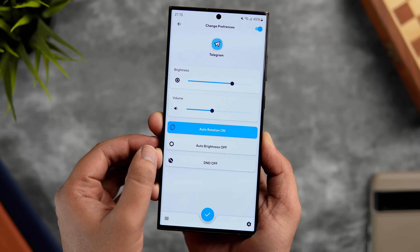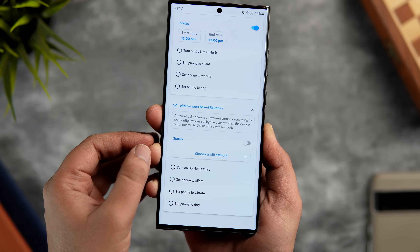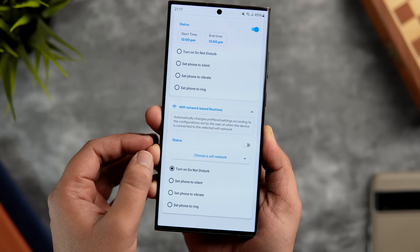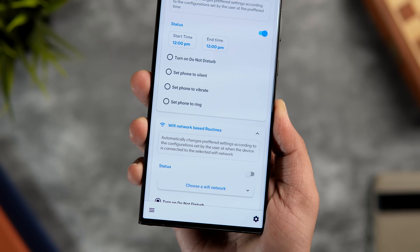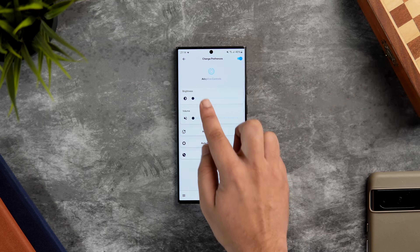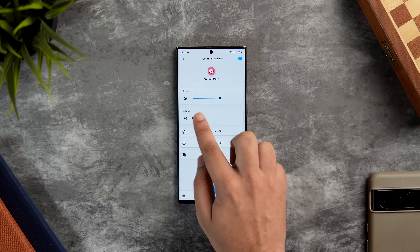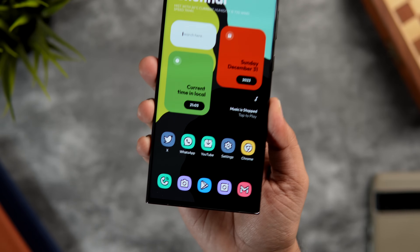This app also has Wi-Fi based routines, which means you can change your settings depending on the Wi-Fi network you're connected to. This can be super useful if you often forget to change the ringer mode — using this feature you can easily change settings according to your location. Overall I think this app is really powerful and for the price of free I highly recommend you give it a try.